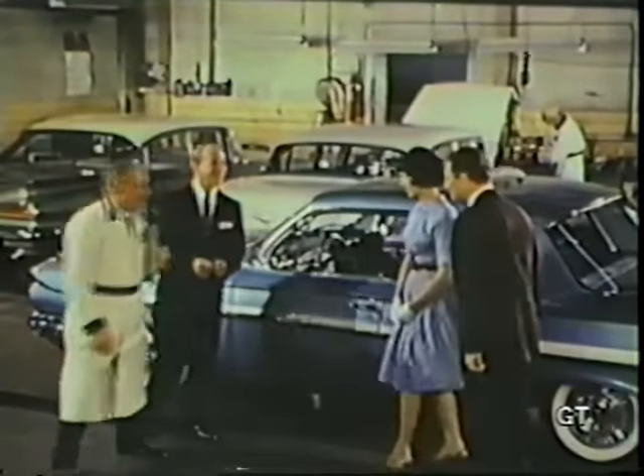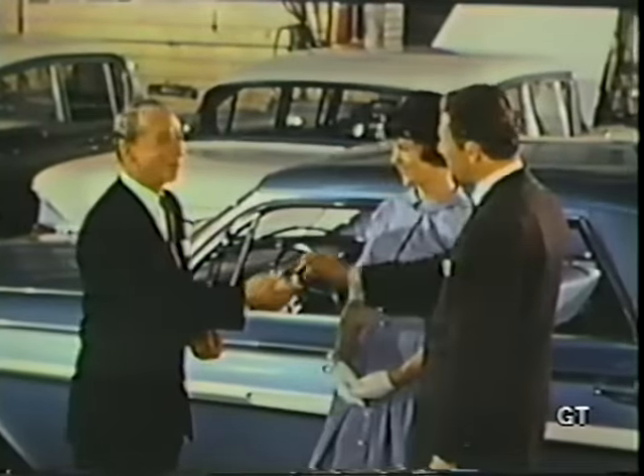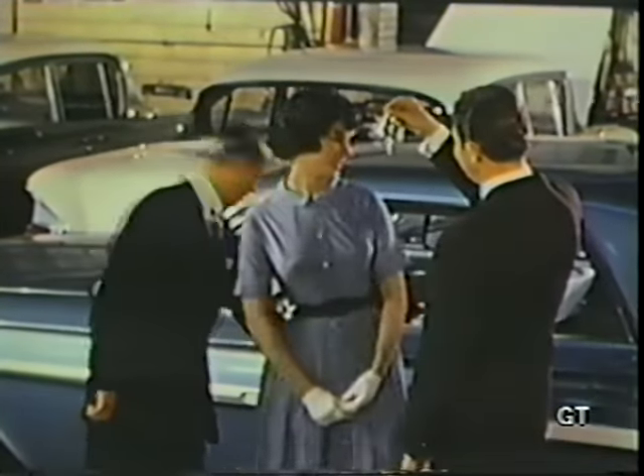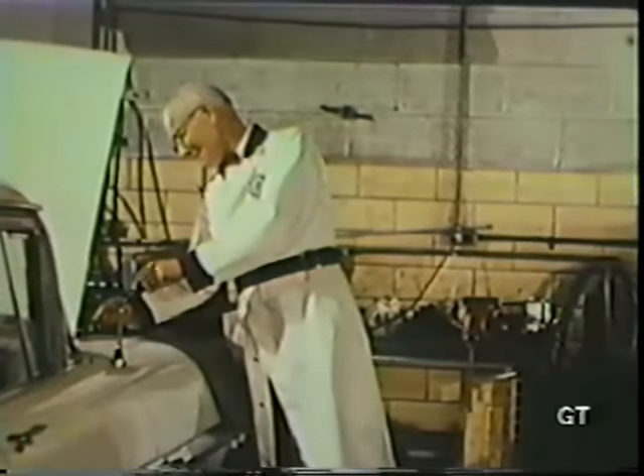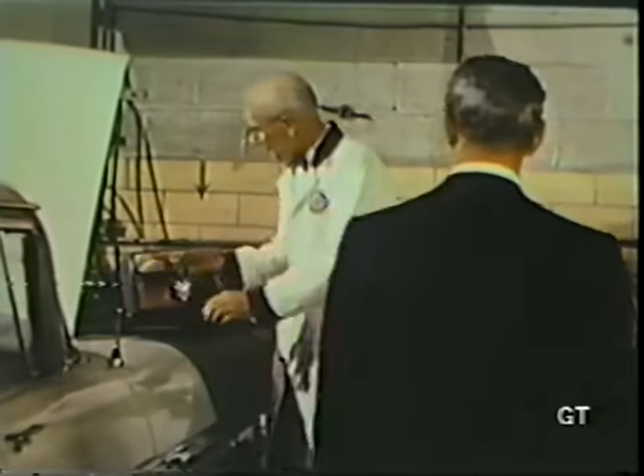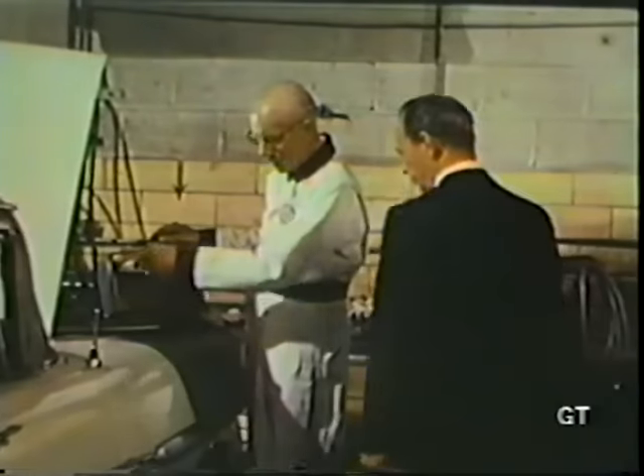A quality Chevrolet dealer is a key man in Chevrolet's reliability program. First, he makes certain the product is in top shape when he delivers it to you, then provides top-flight service people and facilities to assure continuing reliability.